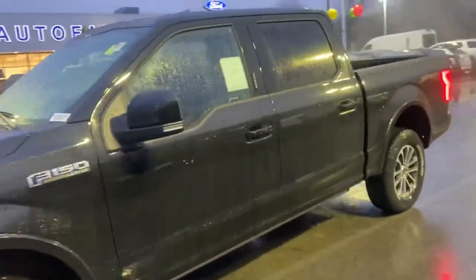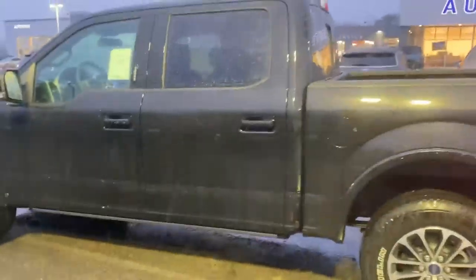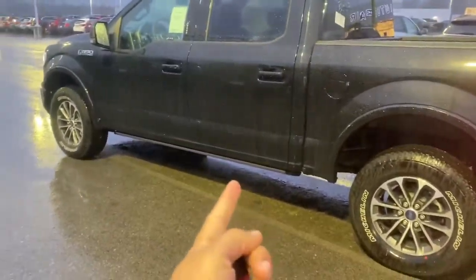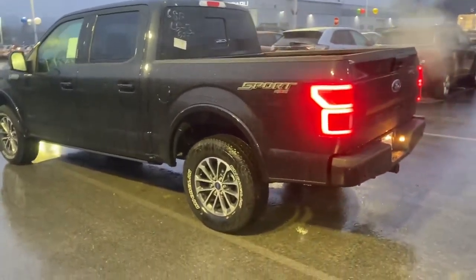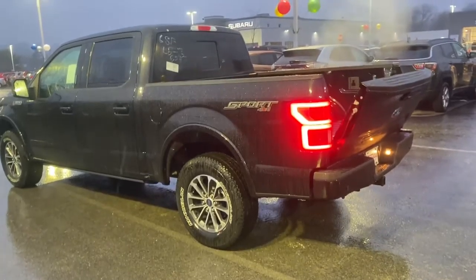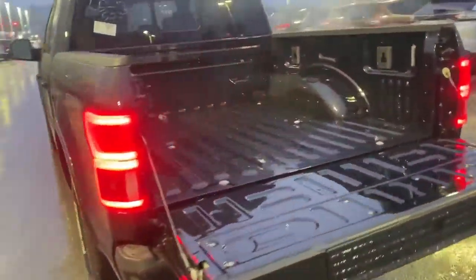With this package you also have the 360 camera, which is a must-have on this truck, as well as the deployable running board — which is why you can't see it right now, I'm going to open the door so you can see that in just a second. You also get the soft release tailgate, as well as the power rear sliding window and rear window defroster.